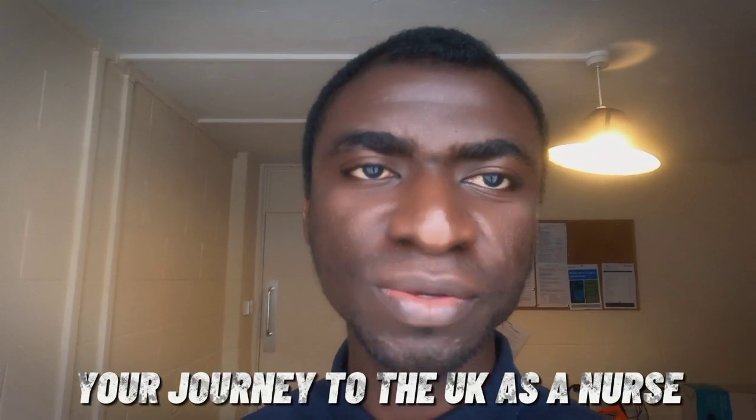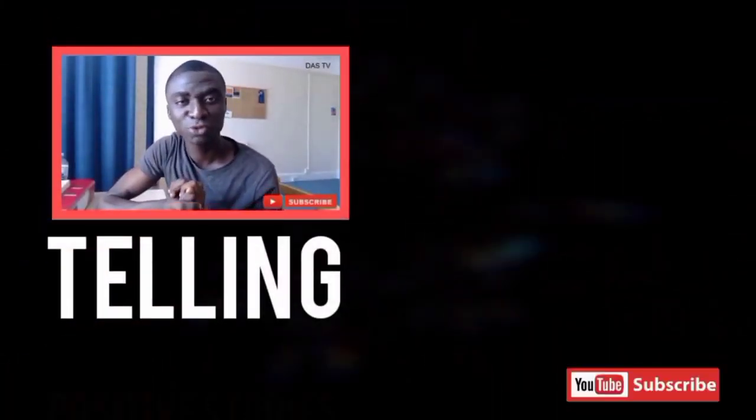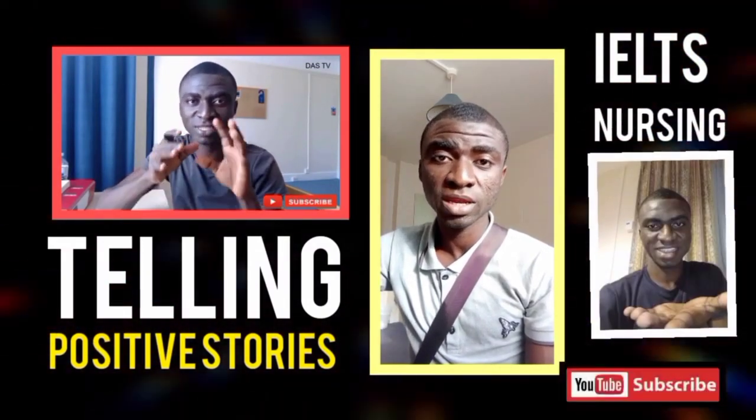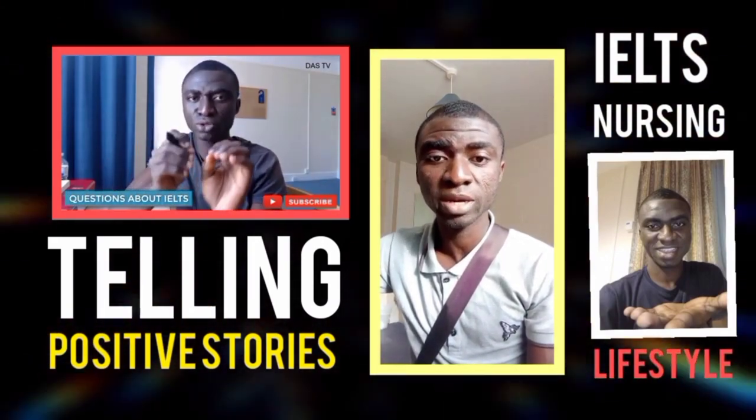So after IELTS and CBT, what's next? This is what I'm going to talk about in this video. Watching to the end, you'll learn what comes after these two processes. People have written the IELTS and the CBT, they've passed, and it's like they don't know the next step. So what I'm going to do here is take you through what you have to do after you have these two things in place.